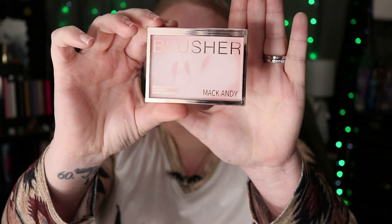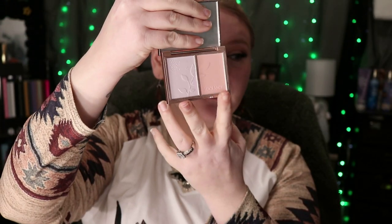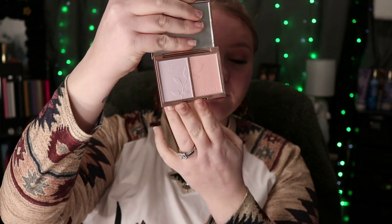I have this blush and it's by MAC Andy. It's got pink and purple — very very light. I am actually wearing it as well, which you barely can see, but in person you can see it pretty good. I do like it; the formula is chef's kiss.